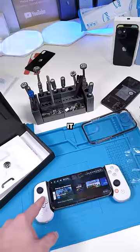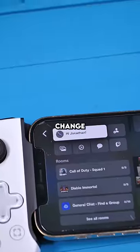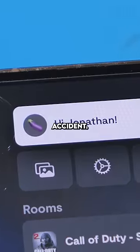It definitely gives you the feeling that you're actually using a console and not just your phone. Does anyone know how to change the username picture though? I did that by accident.